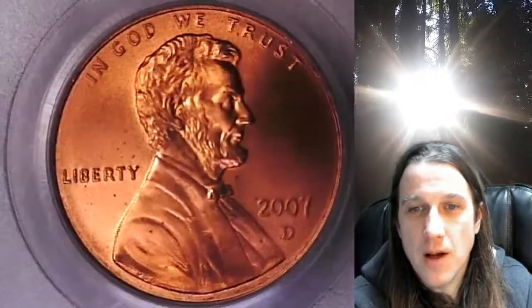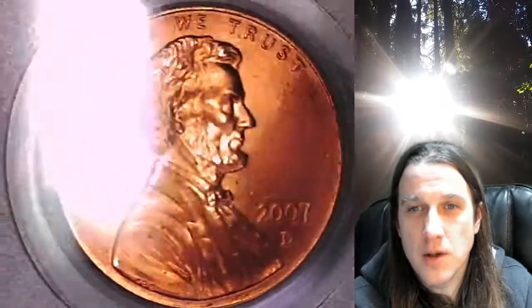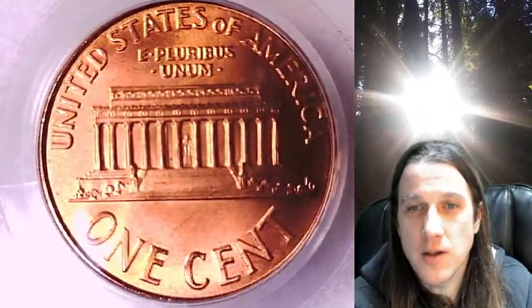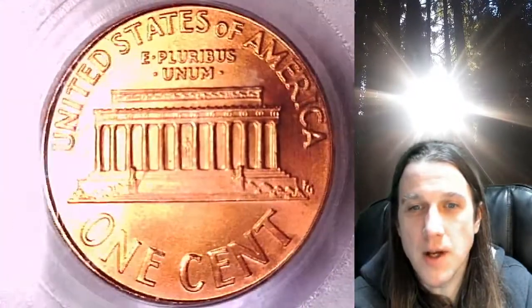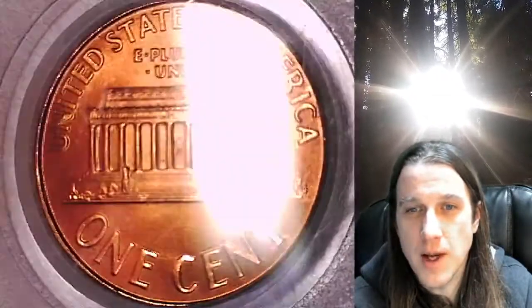This coin is going to go up for sale on my eBay store. You guys can find it by following the link in the description below the video — it'll take you to this exact coin. Once there, you can also take a look at over 3,700 PCGS graded coins for sale. We currently have more PCGS graded coins listed for sale on eBay than any other seller.